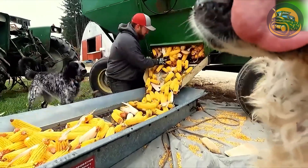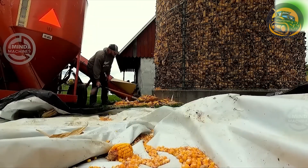Following the harvest, the corn cobs are stored outside in a structure that resembles a castle turret.